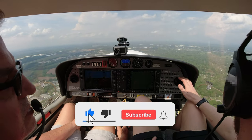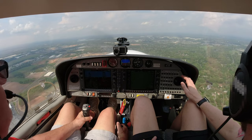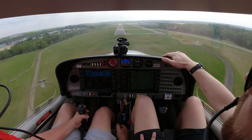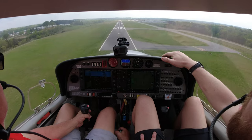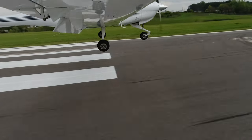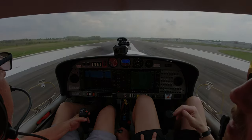ATC: Runway 20, clear to land. Runway 20, taxi to Alpha. Concord Tower, Skyhawk 9672 Victor, 10 miles to the northeast, eastbound, full stop. Straight into runway 20. Concord Tower, 525 Juliet Gulf, 2 miles from Lima, practice ILS for runway 20, full stop with Yankee. 525 Juliet continue.